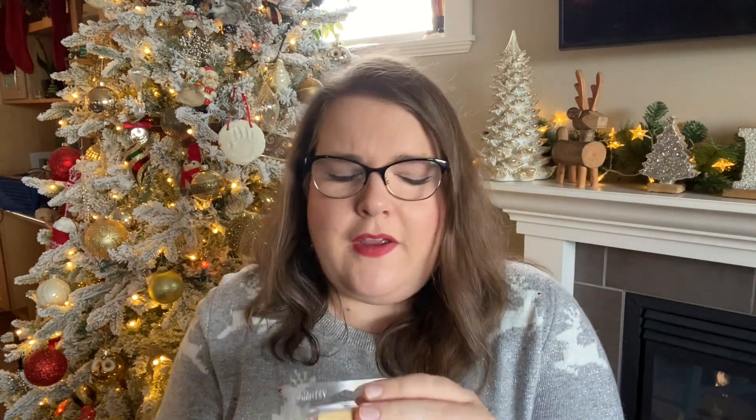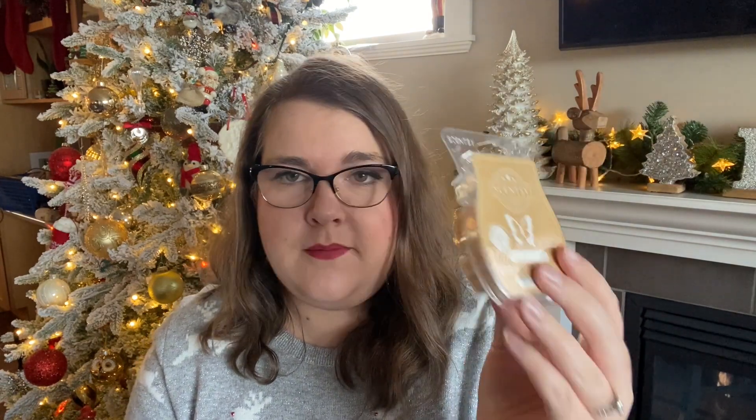Next we have Vanilla Bean Buttercream. I use this mostly as a mixer, and I really like this one. It's a nice bakery type scent — vanilla frosting — and it's great as a mixer.